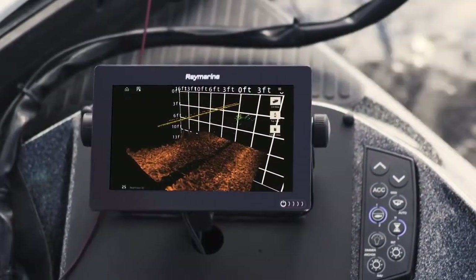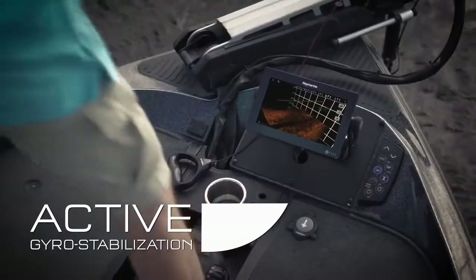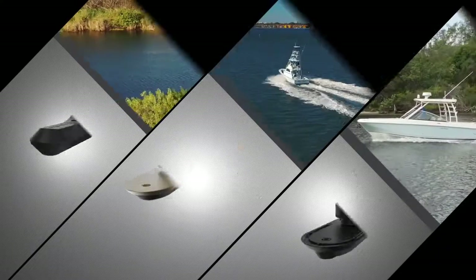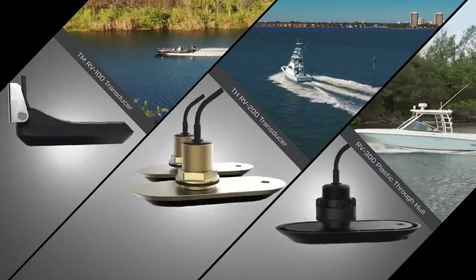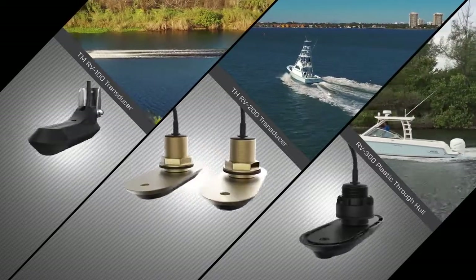You'll see fish and structures in dramatic, true-to-life detail. And with the benefit of active gyro stabilization, Axiom delivers the best 3D underwater imaging anywhere. Both transom-mount and through-hull models make Axiom and Real Vision 3D perfect for any boat.